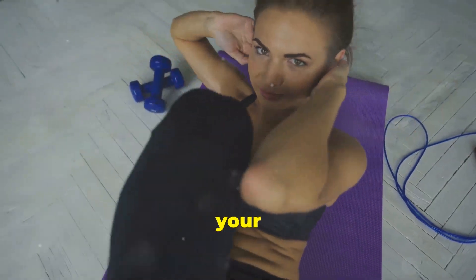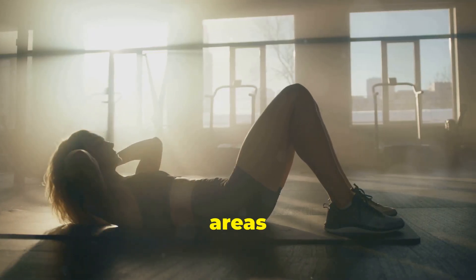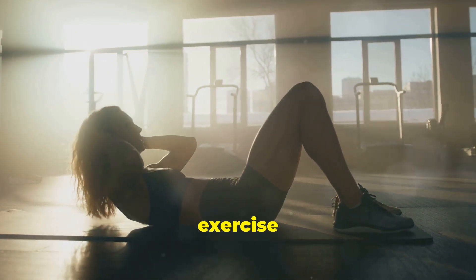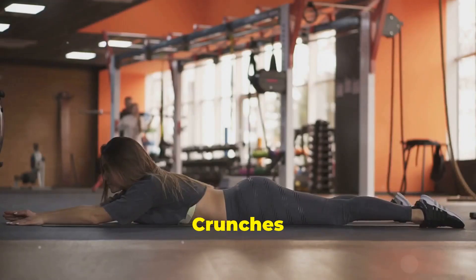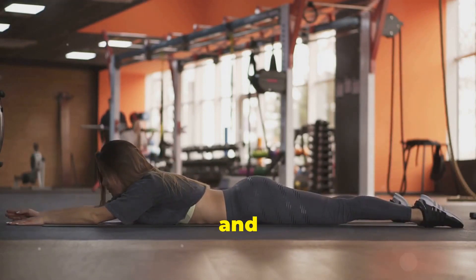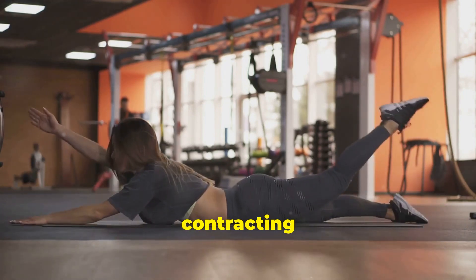Abdominal Assault: your ultimate workout plan. Now that your diet is dialed in, let's hit the gym. This workout targets all areas of your abs for a well-defined midsection. Perform each exercise for three sets of 15 to 20 repetitions, resting for 30 seconds between sets. Crunches — the classic ab exercise. Lie on your back with your knees bent and feet flat on the floor, place your hands behind your head, and lift your shoulder blades off the ground. Focus on contracting your abs.